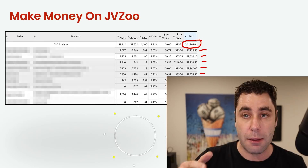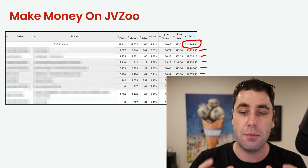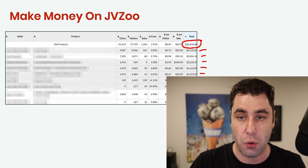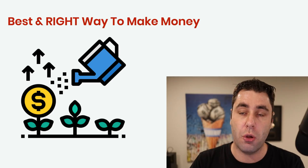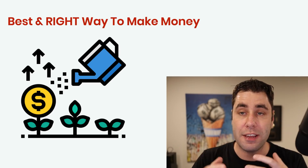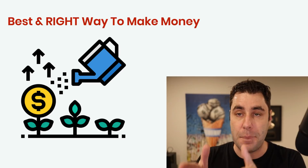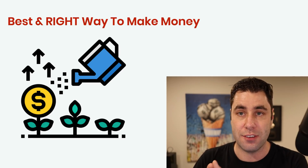It keeps going down because I've promoted quite a lot of products on this platform. I believe this method that I use to get this $26,000 is the best if you are starting on JVZoo. It's not as hard as you think — it's actually quite easy to do. I'm going to be showing you the best and the right way to do this. This is literally the best way to do it, and this is how I made that $26,000.